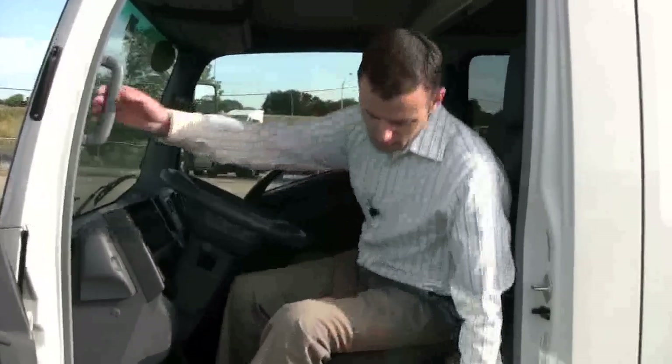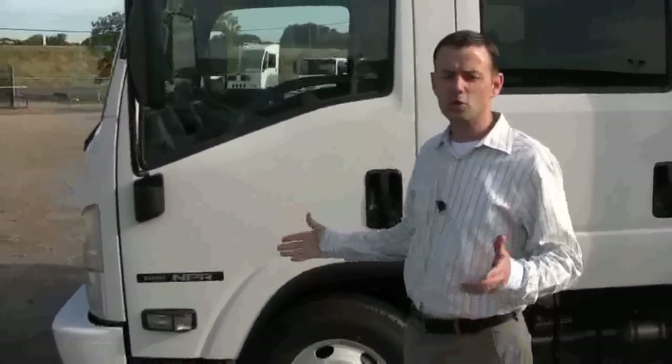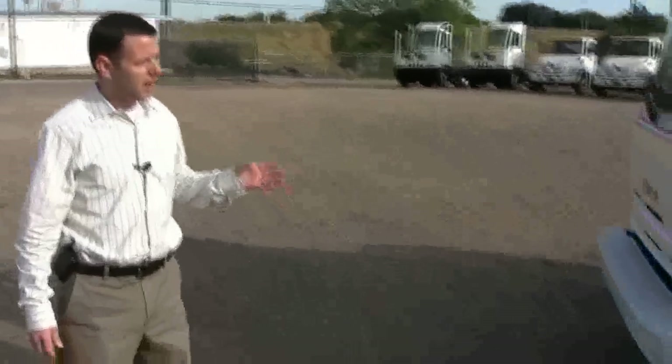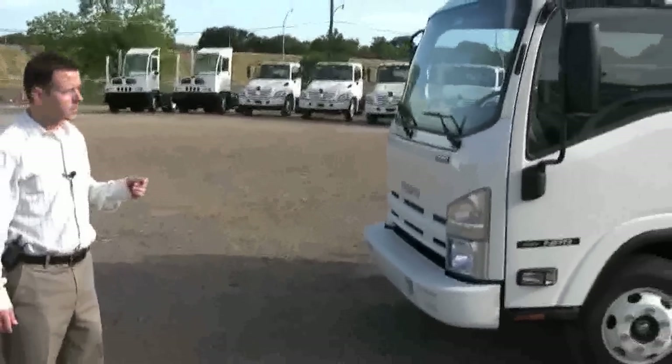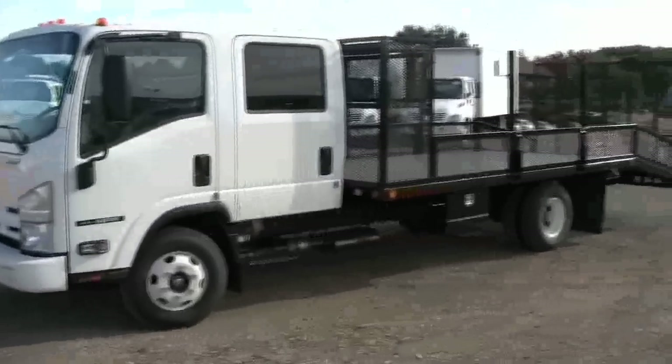We cater to and specialize in the landscape industry, providing our customers trucks throughout Texas and the entire United States. Today we're going to be taking a look at a very special truck — it's a 2009 Isuzu NPR EFI crew cab truck.